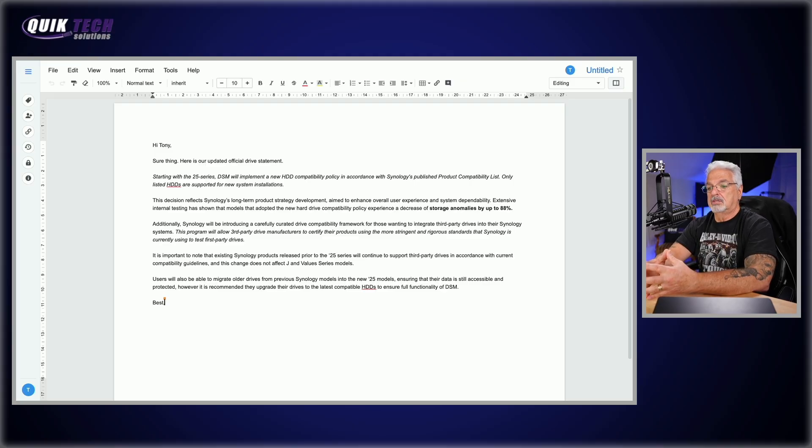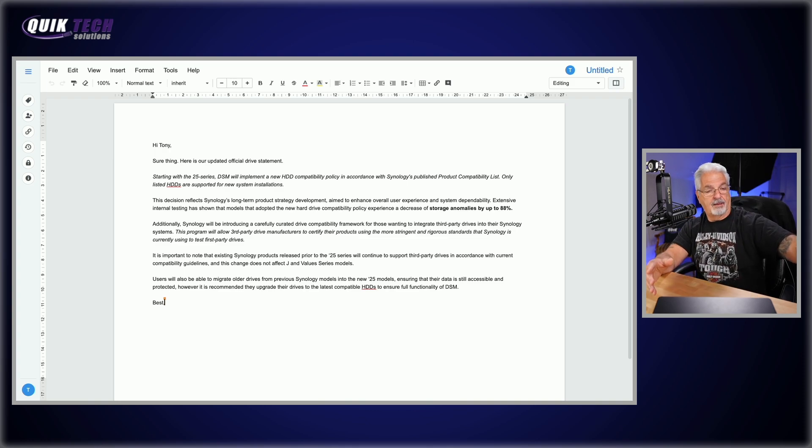Users will also be able to migrate older drives from previous Synology models into the new 25 models, ensuring that their data is still accessible and protected. However, it is recommended that they upgrade their drives to the latest compatible HDDs to ensure full functionality of DSM.